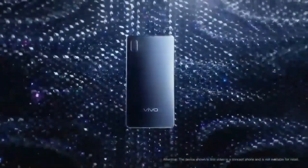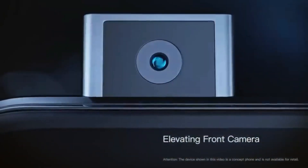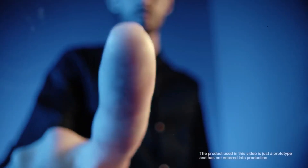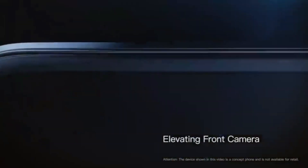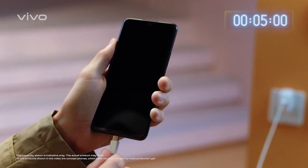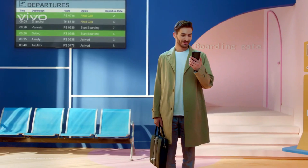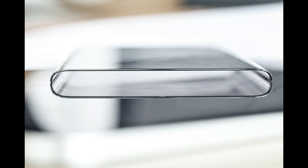Ever since the launch of the first phone with a pop-up camera, Vivo set the bar of innovation that no one has crossed. They are the first with an in-display fingerprint scanner, the first with a pop-up camera, the first to introduce the world's fastest charging technology at 120 watts, and now they are about to launch the first phone in the world with over 100% screen-to-body ratio.